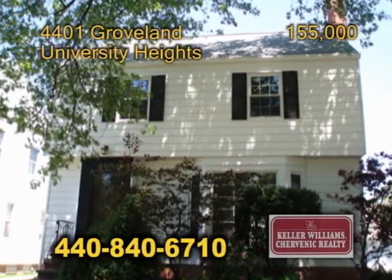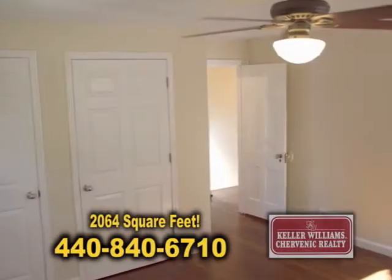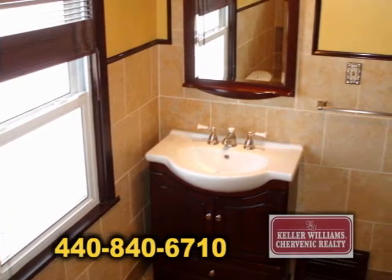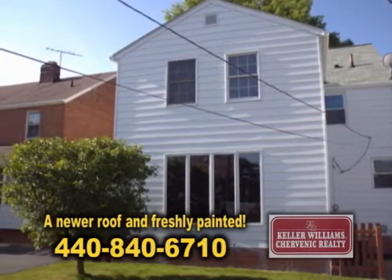Well, Brenda, I have a great home in University Heights. It's 4401 Groveland. It's a 2,064 square foot, four bedroom, one and a half bath colonial in a quiet, well-groomed neighborhood. The exterior is beautifully landscaped. It includes a private courtyard, a large two-car garage, has a newer roof and has been freshly painted.